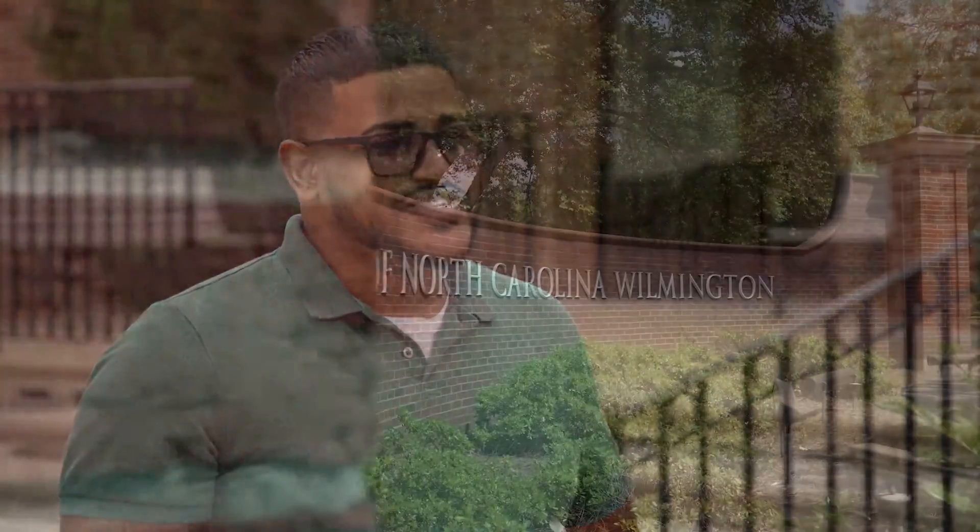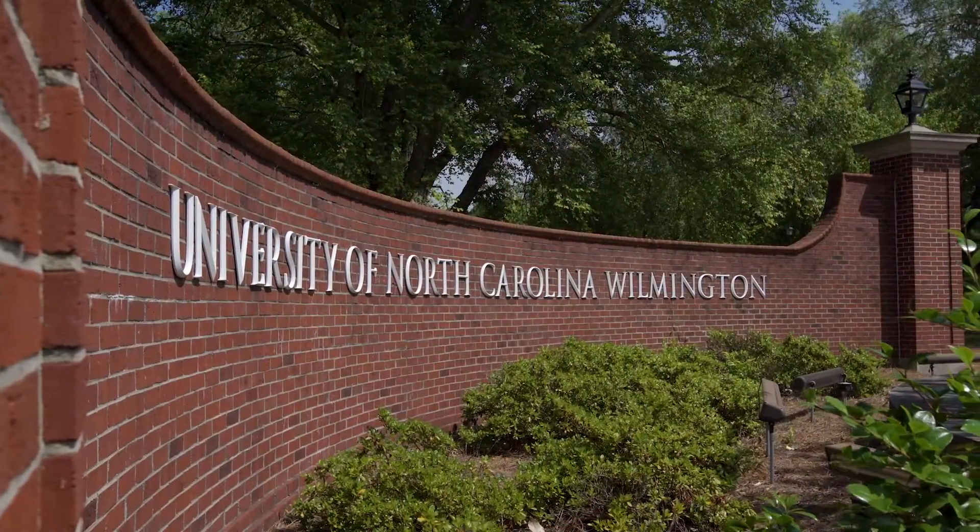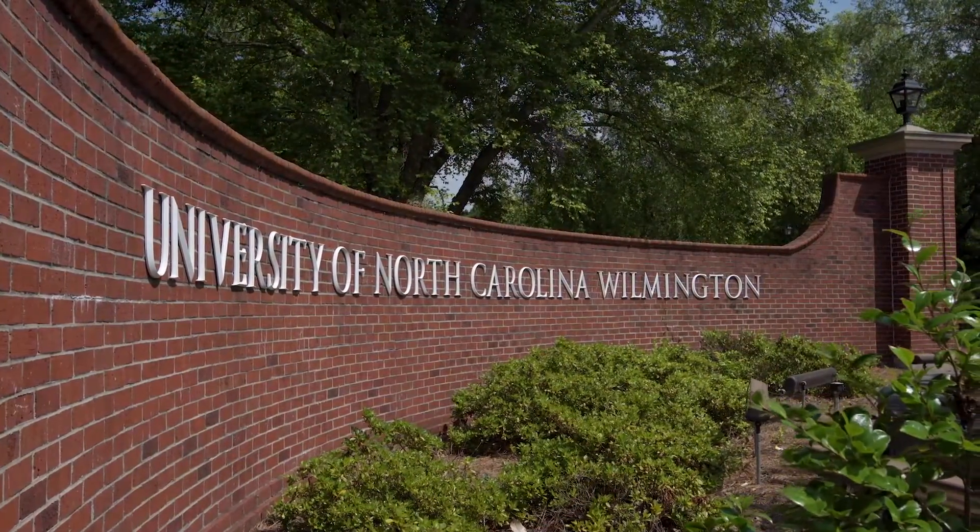After starting at NC State, Nicholas DeOceran transferred to UNC Wilmington because of the new coastal engineering program. He looked around to see what other engineering programs there were, and UNCW had this new coastal engineering program. He thought, 'That sounds interesting, let me look into that.'